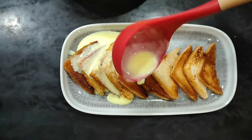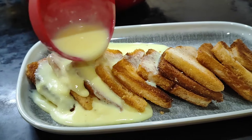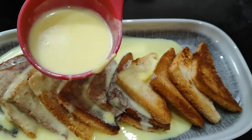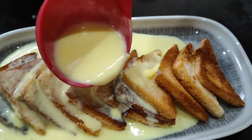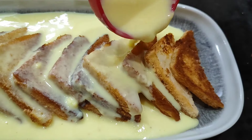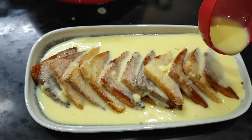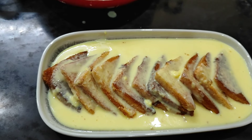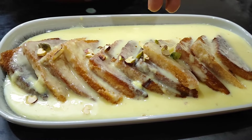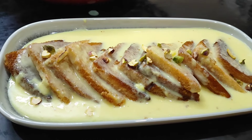Put the custard mixture and add one platter in the tray. Then add the custard mixture on top. You can also add dry fruits and pineapple to garnish.